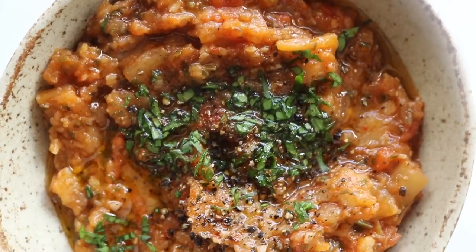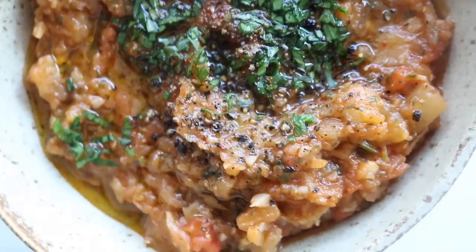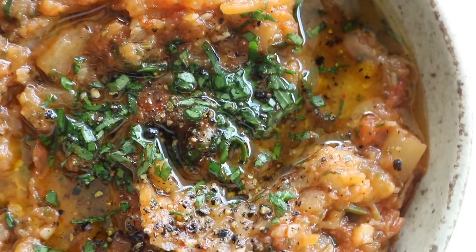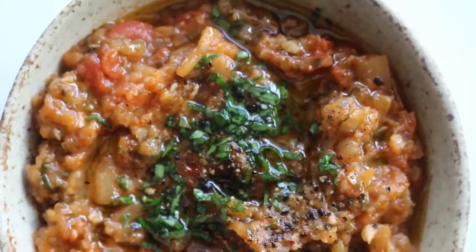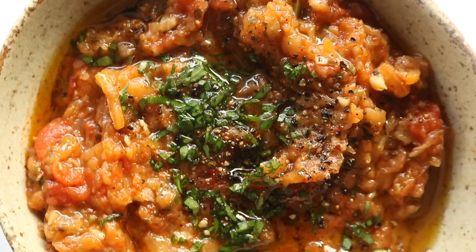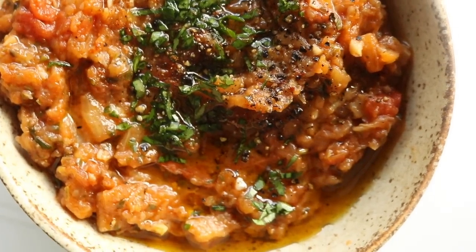This salad is absolute perfection. Serve it dipping style, sharing style — you can top it with some more fresh herbs and swirl on some extra virgin olive oil. If this is a recipe you're familiar with, I'd love to hear your take on a zaluk and what you do differently. If you've never tried this recipe, I guarantee you are going to really enjoy this one.